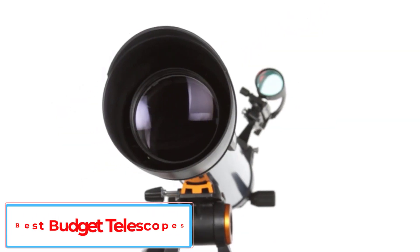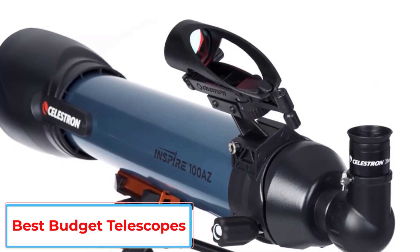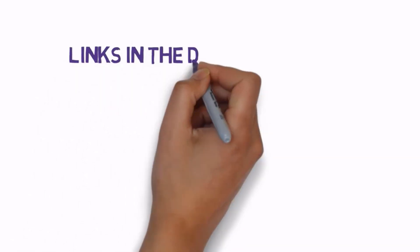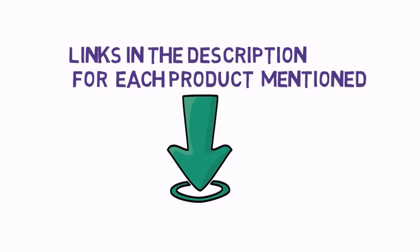Are you looking for the best budget telescopes? In this video we will look at some of the 5 best telescopes on the market. We have included links in the description, so make sure you check those out to see which one is in your budget range.